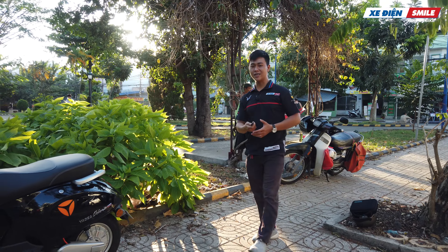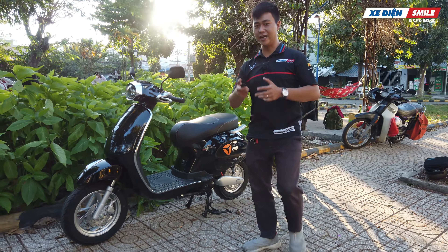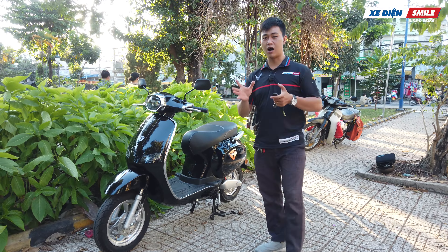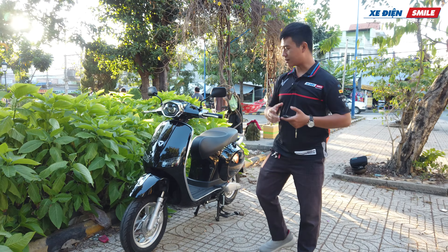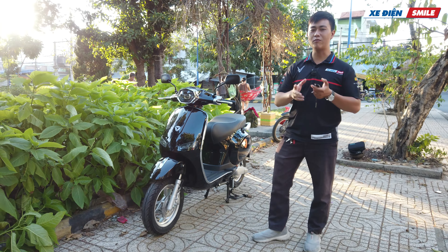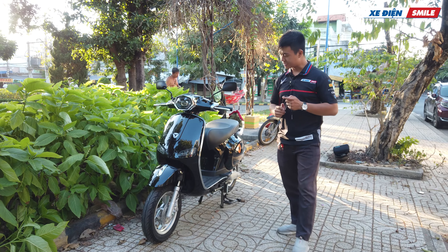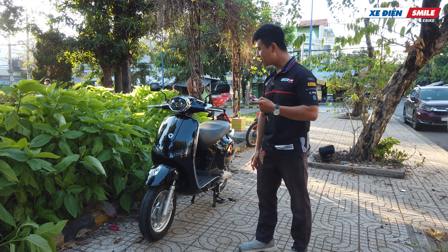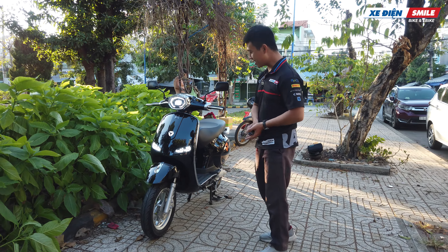Điểm mình thích nhất ở con xe Yadea Odora này chính là thiết kế. Yadea là một bậc thầy trong vấn đề thiết kế - họ học hỏi rất là nhanh. Mẫu xe này khá là giống với những dòng xe Best 3 của thương hiệu Biazo đến từ Ý. Đây là phần đầu xe; chỉ với một nút bấm thôi mình có thể khởi động nó bằng chìa khóa điện tử.